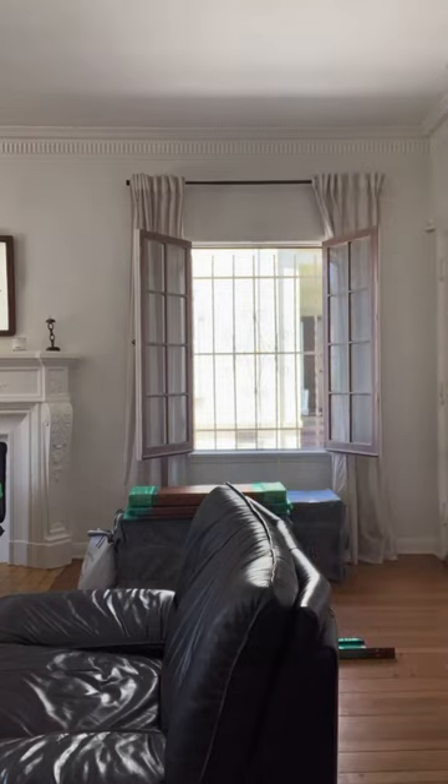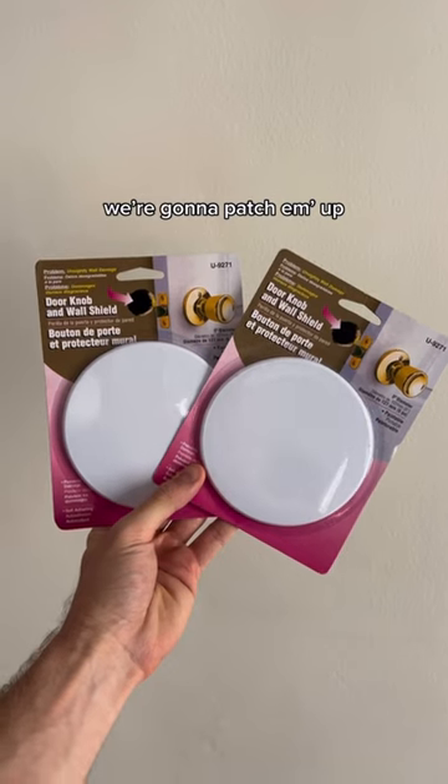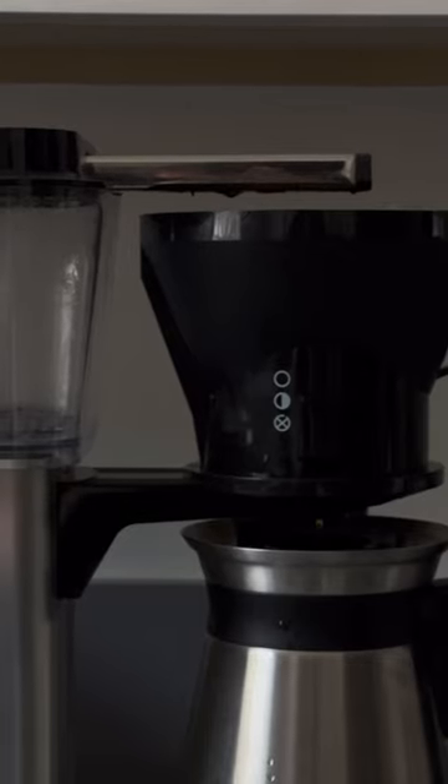After measuring the piece in my apartment, I found out it's not going to fit. The only wall big enough has these wall sconces on it, so I enlisted the help of a TaskRabbit named Caden to come help me out with everything.